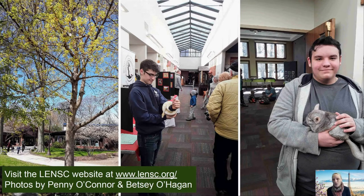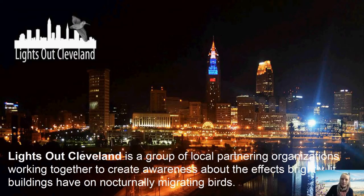Lake Erie Nature and Science Center features youth wildlife rehabilitation interns who work with resident animals and help with the rehabilitation of patients. The center is also part of Lights Out Ohio — specifically the local branch called Lights Out Cleveland — a group of partnering organizations creating awareness about the effects that brightly lit buildings have on migrating birds.